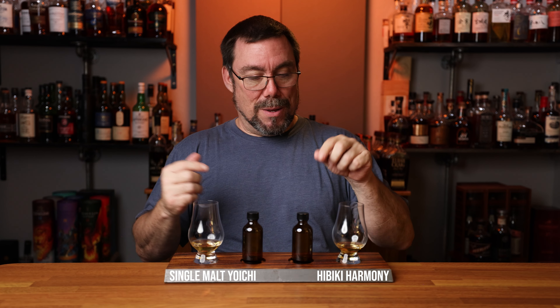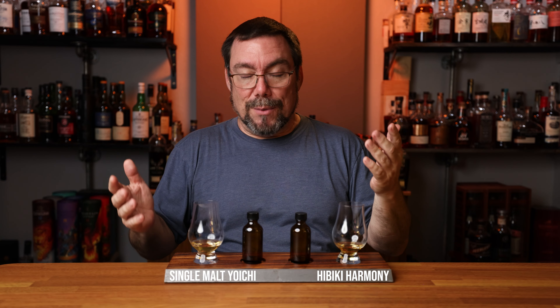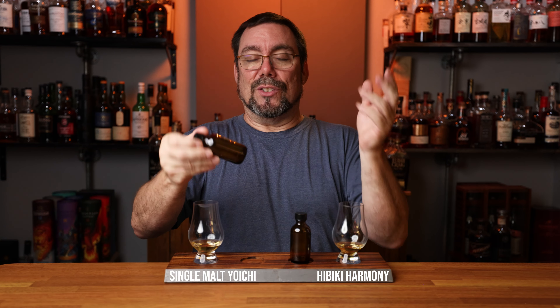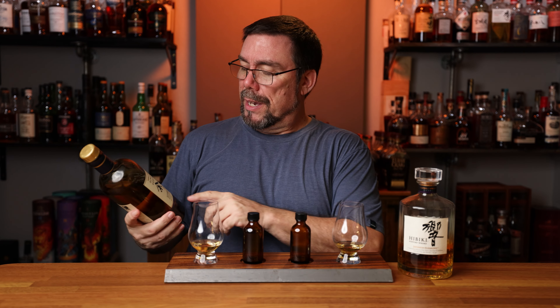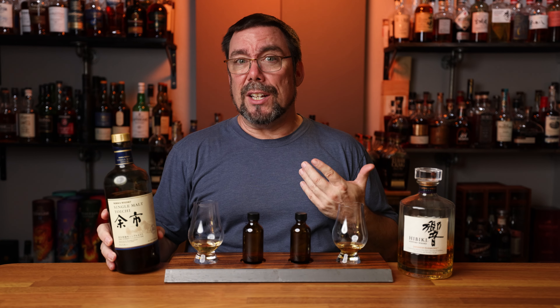Let's go ahead and reveal what I've been drinking. First up, bottle number one on my left — I thought this was the Hibiki Harmony, and it is the Hibiki. And my second one, obviously I know the sample, so this has to be the single malt Yoichi — which it is. The Hibiki is coming in at 43% ABV and is a blend of Japanese whiskies. The Yoichi is coming in at 45% ABV and is a Japanese single malt.